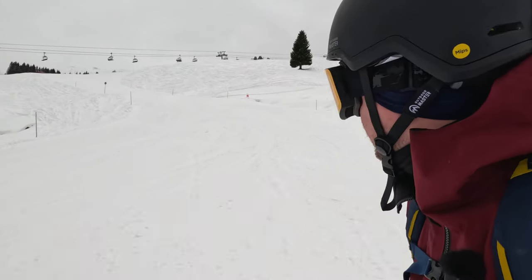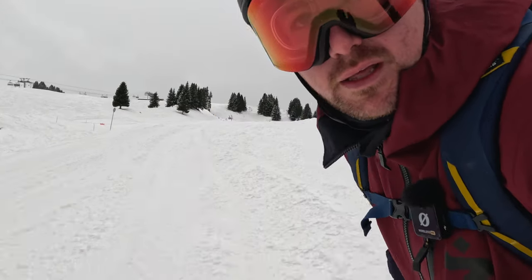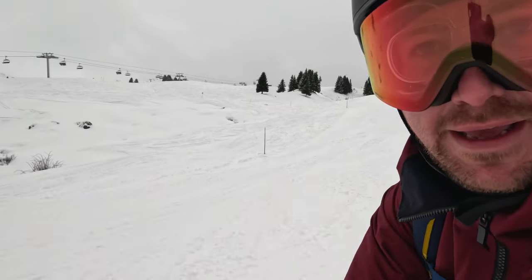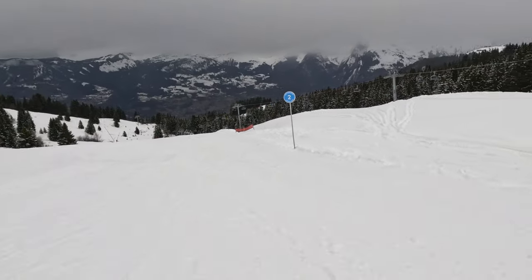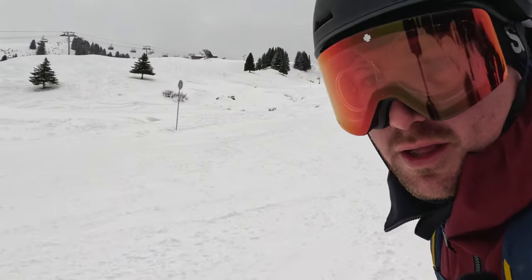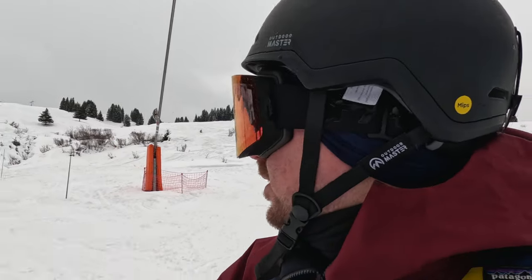Beautiful run, by the way — this blue in Marion. My thoughts are that this is an exceptional lens, don't get me wrong, but if I'm comparing it directly to the ChromaPop lens I've just worn, I would have to say that the ChromaPop on this lap, on this day, in these conditions has won.